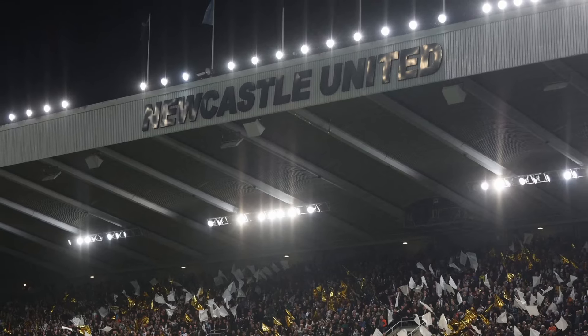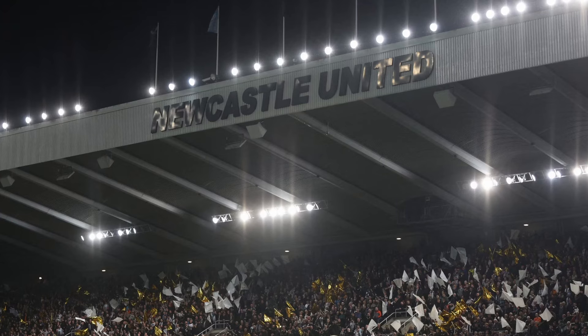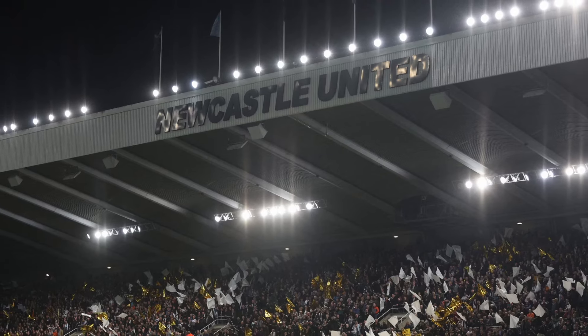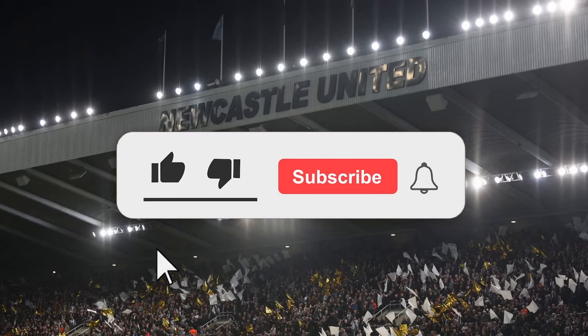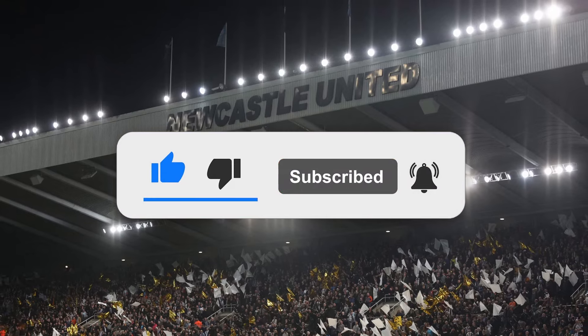Hello everybody, welcome back to the channel. Before we get into today's video, make sure you drop a like and subscribe to the channel for more Newcastle United content. We've got a lot to go through today. As you can tell by the title, Newcastle United is set to agree another deal amid a signing blitz. I'll get into that transfer story in just a moment, but first I want to go over the recently revealed away kit for this season.